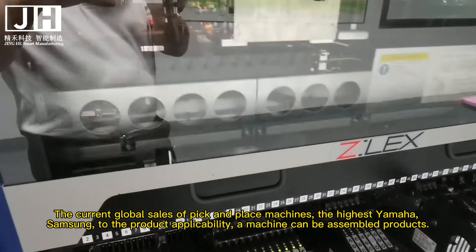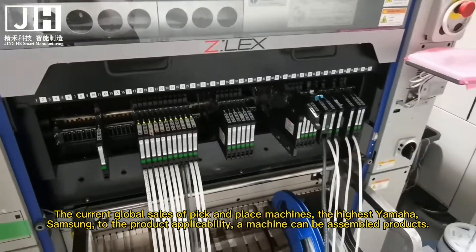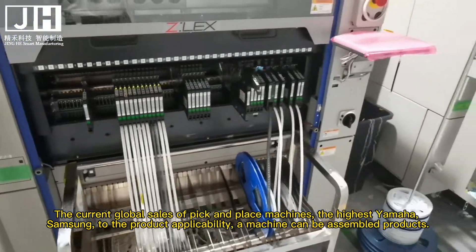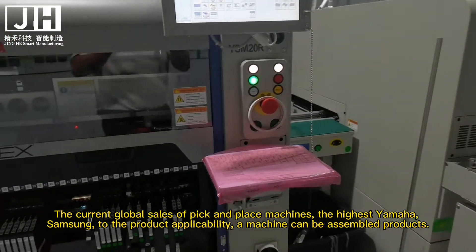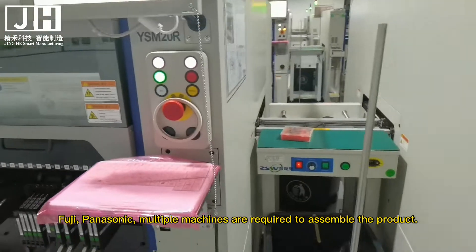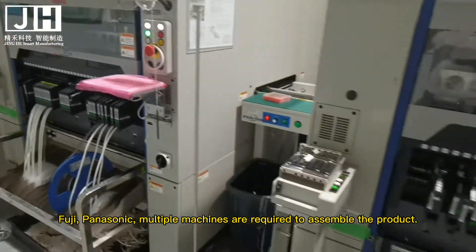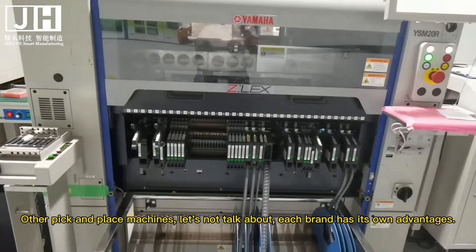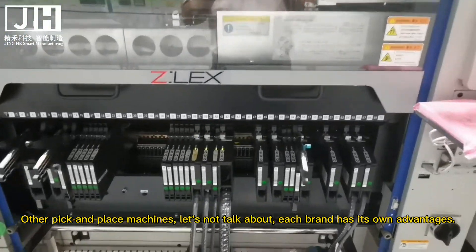The current global sales of pick-and-place machines — the highest are Yamaha and Samsung. In terms of product applicability, one machine can assemble the product. Fuji and Panasonic require multiple machines to assemble the product. Other pick-and-place machines, let's not talk about — each brand has its own advantages.